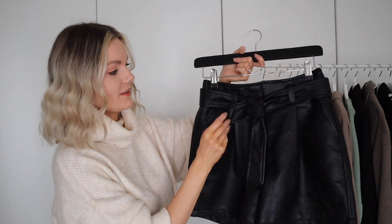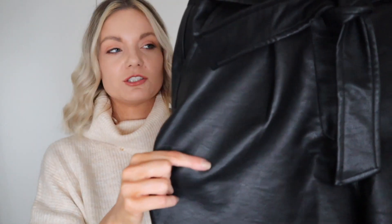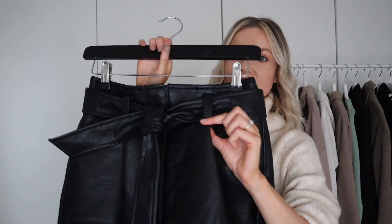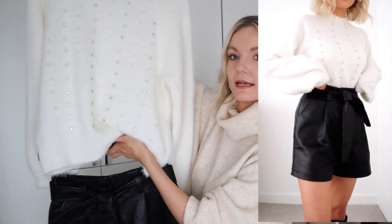Next up are some gorgeous PU leather shorts. It's so weird seeing these pieces because I used to design them — funny how things come back around. These are in a heavier weight PU leather with a gorgeous grainy texture. They're super sturdy and comfy with a really nice longer-length short structure. They're high-waisted with a lovely matching belt, which you can swap out, but I like wearing them together. They look so nice styled with jumpers.